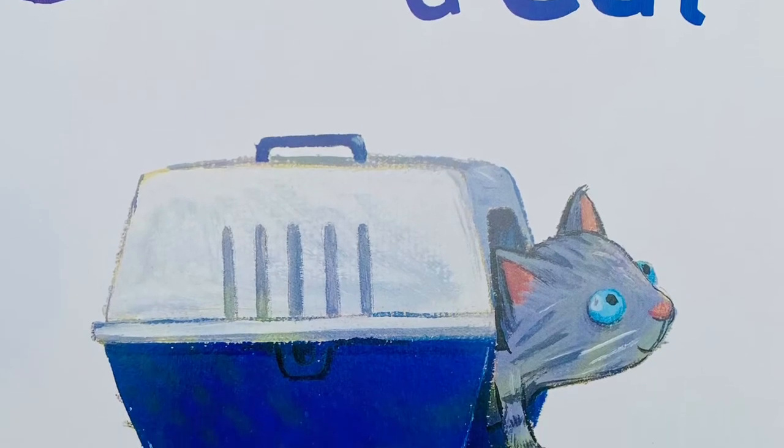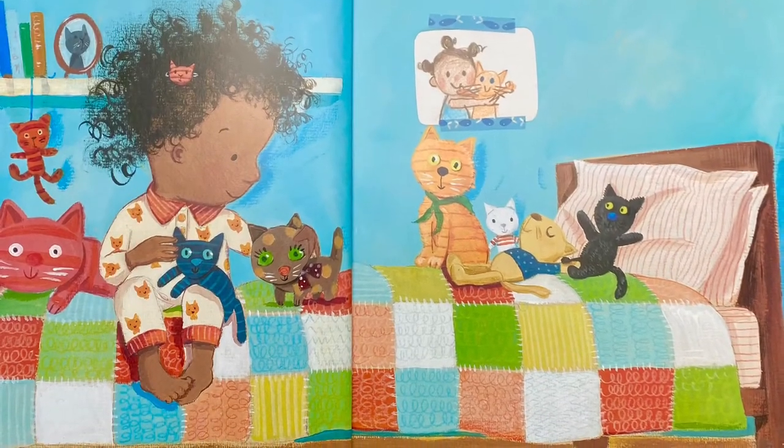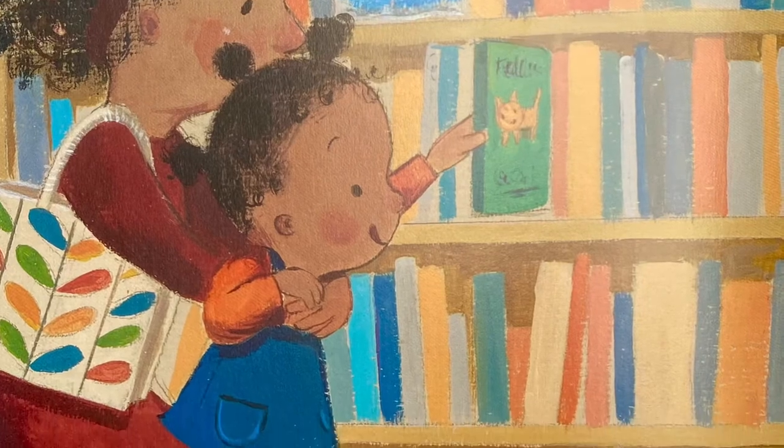Lola loves cats. She wants a real one. Mommy says looking after a cat is a lot of work. Lola decides to find out more.